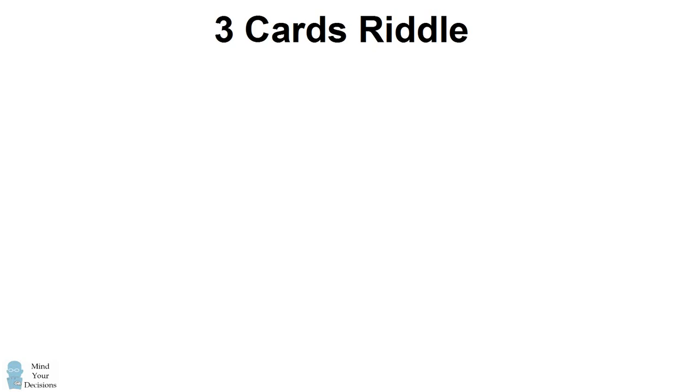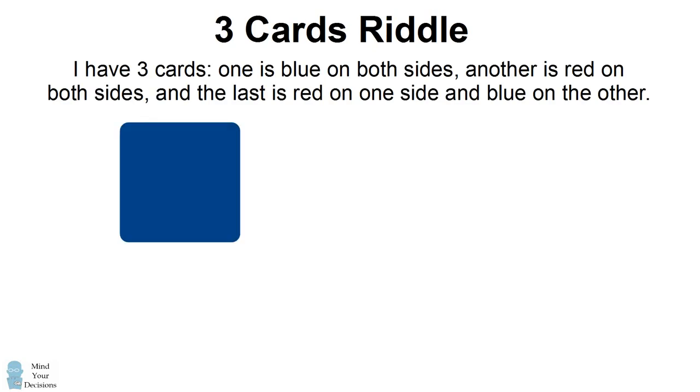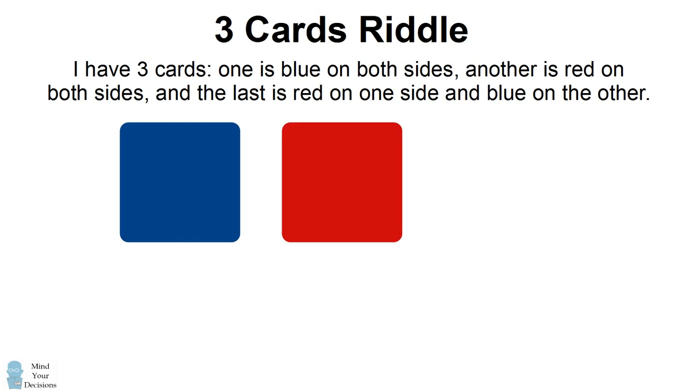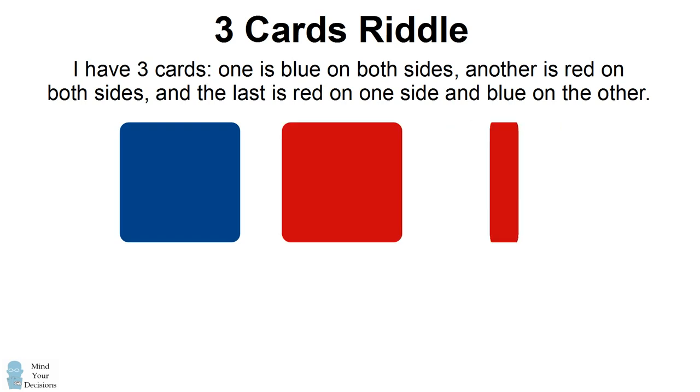Hey, this is Presh Talwalkar. This problem involves three cards. One card is blue on both sides, another card is red on both sides, and the last is red on one side and blue on the other.